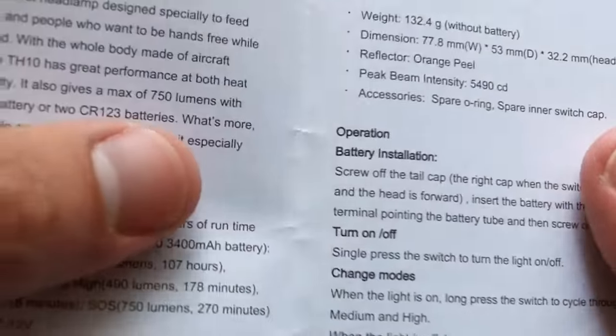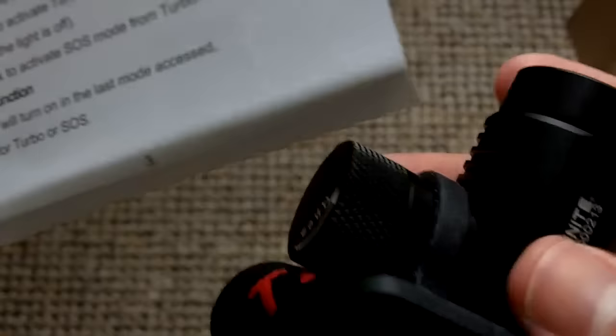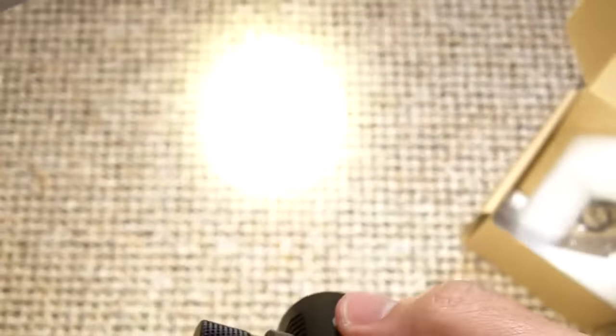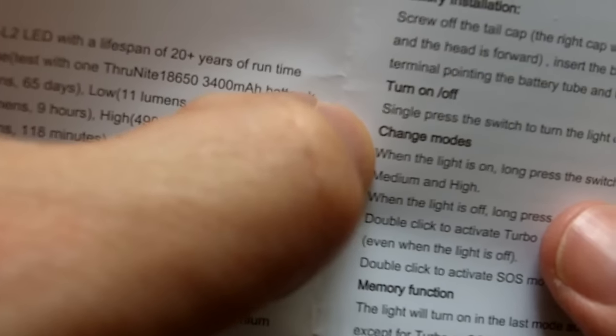Turn it on and off: single press the switch to turn the light on and off — we have our switch there. Change modes: when the light is on, long press the switch to cycle through low, medium, and high. When the light is off, long press to turn to Firefly mode. Double click to Turbo mode from any mode. Double click again to activate SOS mode from Turbo.